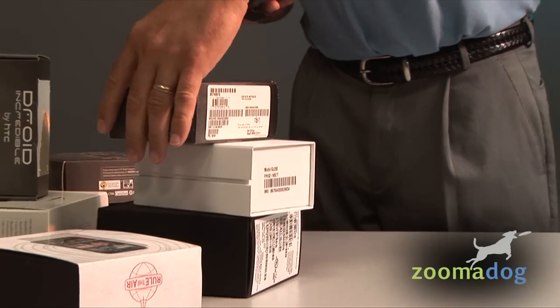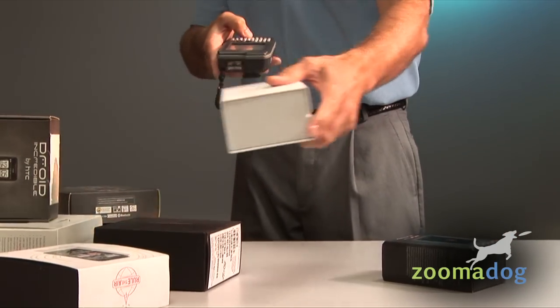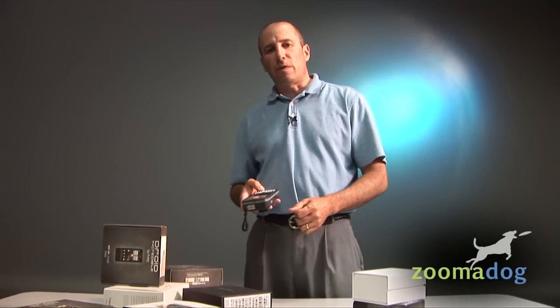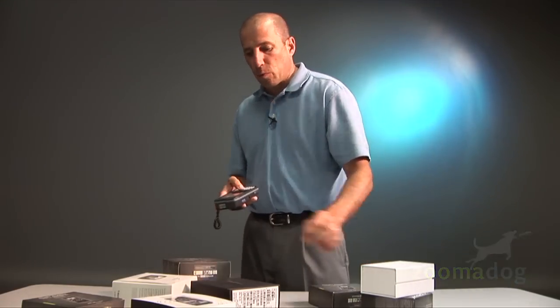The problem with barcode technology is it requires line of sight. For example, if I'm trying to scan these inventory items, I have to have access to the labels themselves. It would be a very time-consuming process to touch each one of these nine cell phones and scan each of them with a barcode.